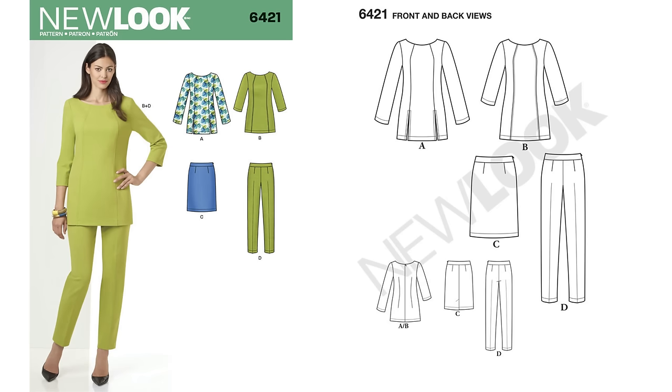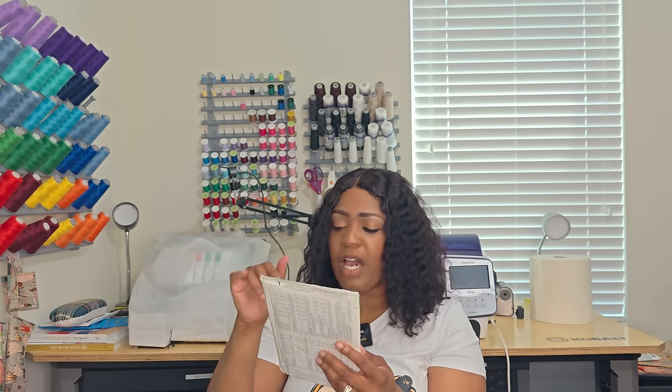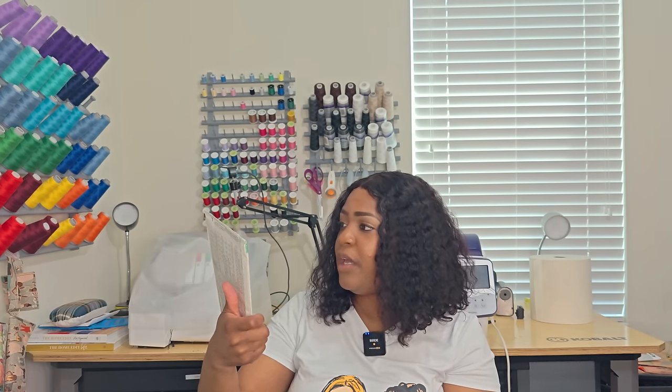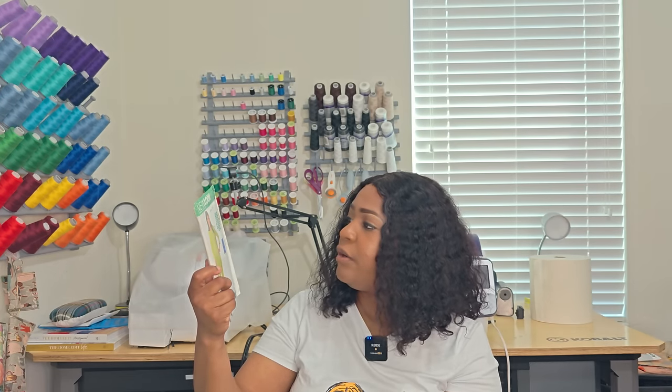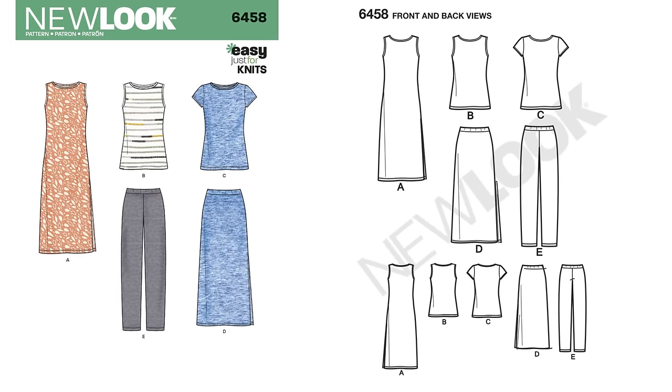Next pattern is 6421 — a great wardrobe staple. I like View B and View D — those are what I'm here for. I'm not a fan of the skirt. For the pants it's minimum pattern pieces, about four. For View A or B — front, back, sleeves (three pieces), neck facing front and back (five), and a sleeve band — probably about six pattern pieces for View B. Write it down: 6421.